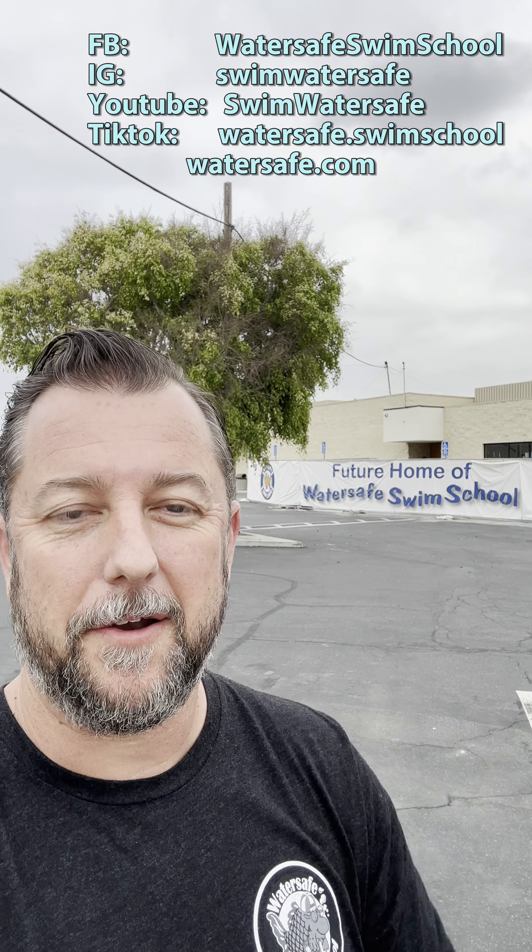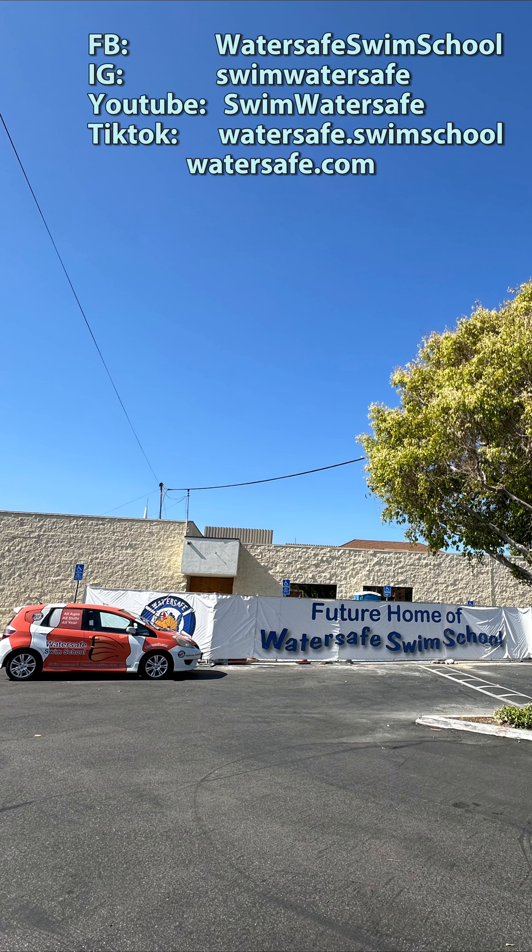Well that's all for today. Keep checking back at our social media and check out our website for the latest updates as our Long Beach location gets closer and closer to opening day.